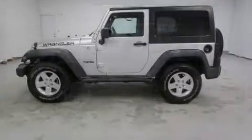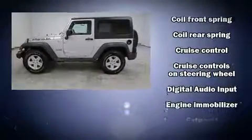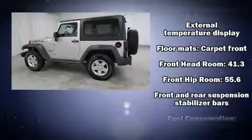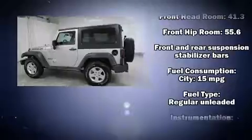Jeep infused the interior with top shelf amenities such as variably intermittent wipers, an outside temperature display, front fog lights, skid plates, and cruise control.